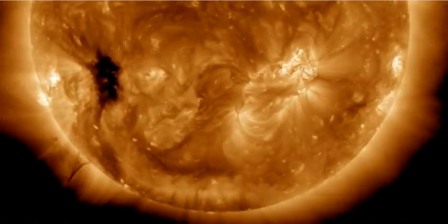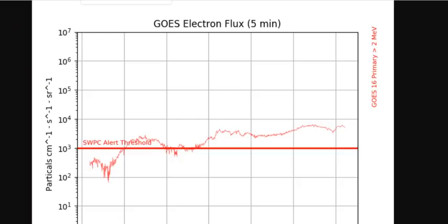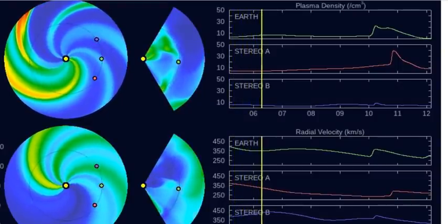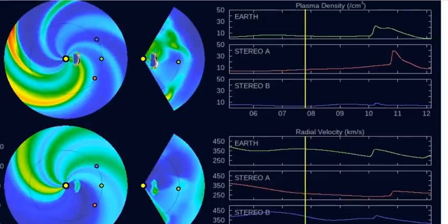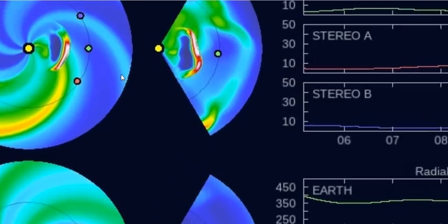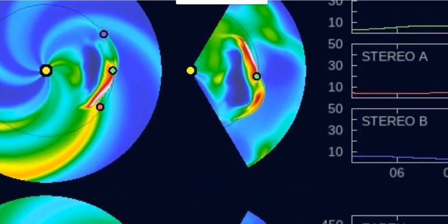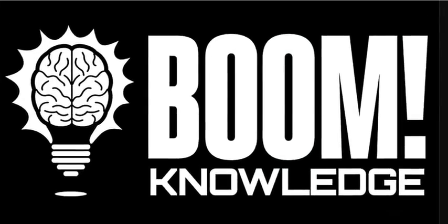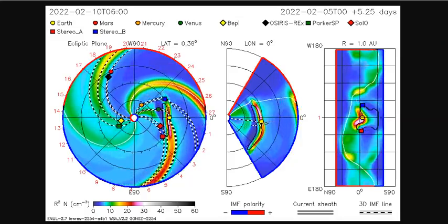According to both plasma wind models — the Enlil Spiral and ISWA — there is a filament and it's headed our way. There she comes. Proper prior planning prevents poor performance, as we keep you up to date on space weather and anything you may have to worry about.